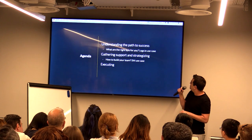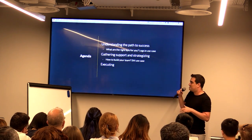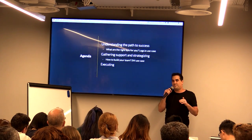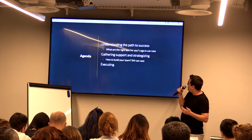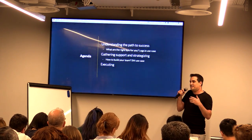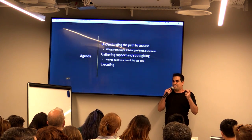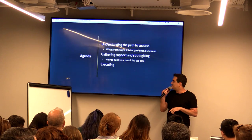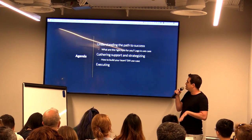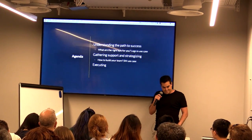That will be the first use case, from Logz.io where I'm working right now. The second step is gathering support and strategizing — I have that path, I know how I'm going to get from here to there, so how do I get support from the team? The third step is executing: how to track those KPIs and understand if we're on the right track.